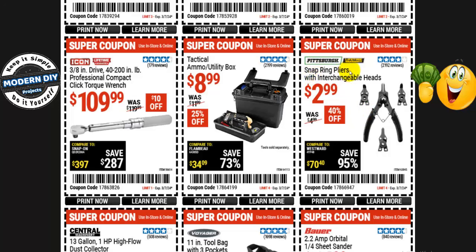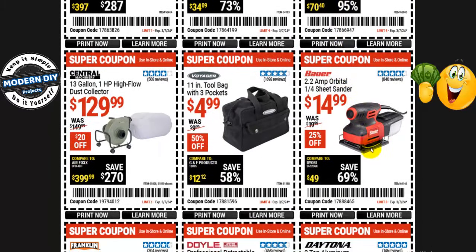From Pittsburgh, the snap ring plier set with interchangeable heads is $3, normally $5 — 40% off. Make sure you can use it for your project and return it if it doesn't work — I bought one a while back and it never worked for any project I needed; I had to buy a much more complete 20-piece set. From Bauer, the 2.2-amp orbital quarter-sheet sander is $15, normally $20 — 25% off. And a small 11-inch tool bag with 3 pockets from Voyager is $5, normally $10 — 50% off.